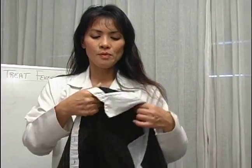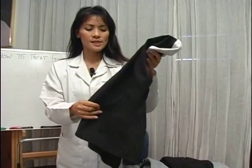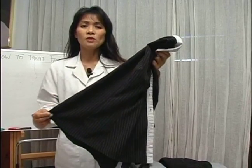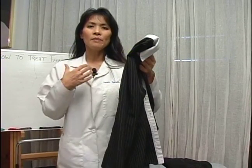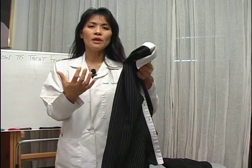Here are some items. This particular top is made of polyester, so polyester is not recommended because it doesn't allow the body to breathe. So when you're perspiring, that heat from your body cannot dissipate.